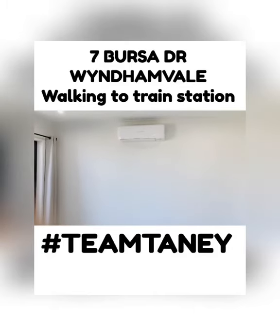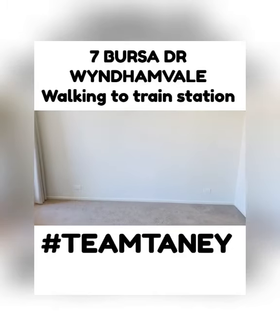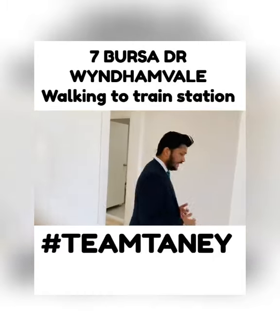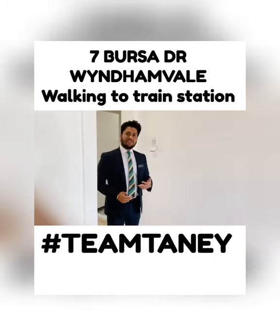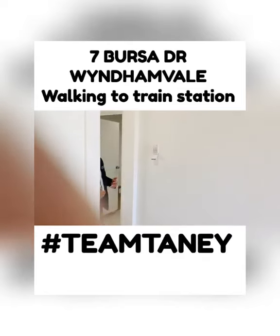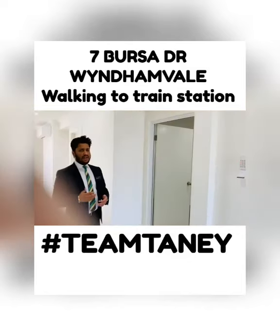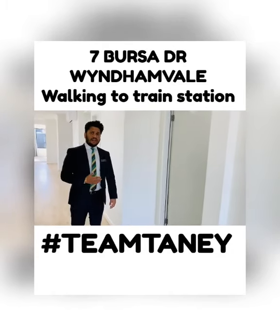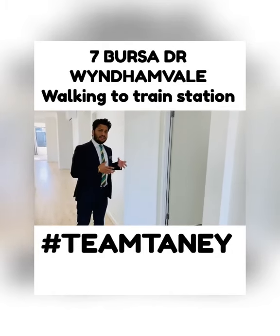The master bedroom has a reverse cycle air conditioning unit, which is equipped in all the bedrooms in the house. There's no ducted heating inside the house, but they have reverse cycle air condition units installed in every room, which is very good. If someone doesn't want heating in a particular area, they can individually use it in their separate rooms as well.